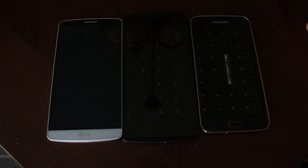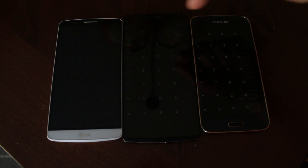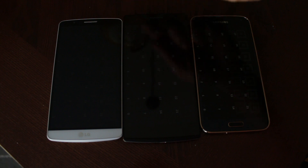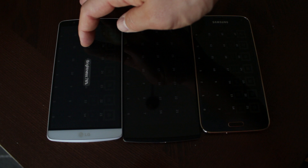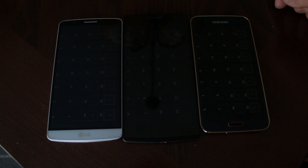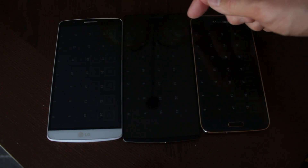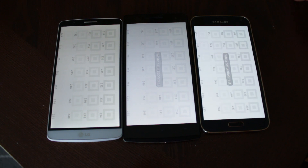Next up is the black saturation test, and the Samsung Galaxy S5 LTEA is a definite winner — it is a Super AMOLED panel and those dark inky blacks are what they're known for. The LG G3, however, you can't even see this test until you turn it up to about 75% brightness, which is a huge characteristic of this panel — it is definitely dimmer than the other two.